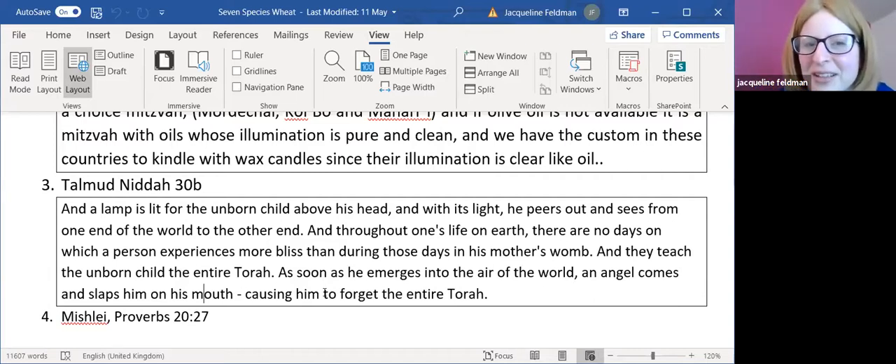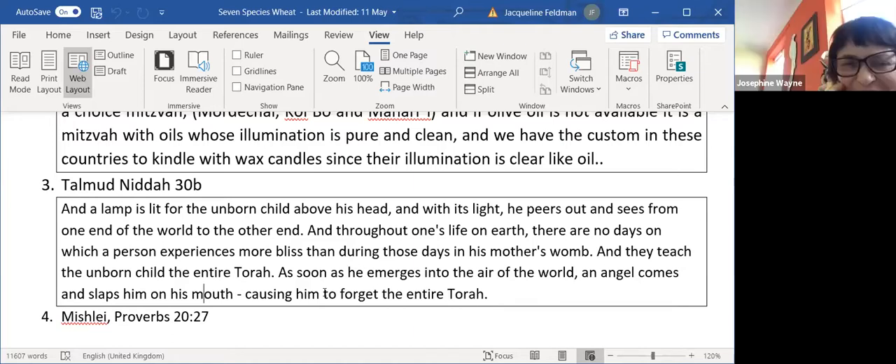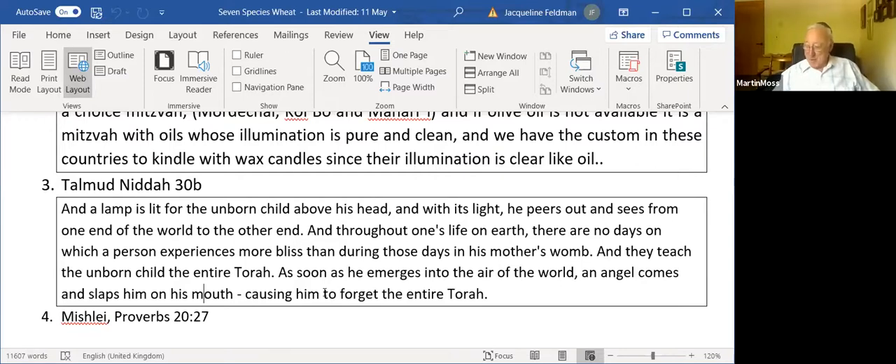I've heard stories of people who had brain surgery — a lady had surgery, they touched something connected to memory, and she sang an entire opera when she woke up. She'd never been to the opera in her life, but her mother had when she was pregnant with her — and that was a memory in her brain. We do believe in the idea of reincarnation, but you never know how deeply ingrained those memories are. My question is: if an angel is going to teach you the whole Torah in utero, what on earth is the point if you forget it all as soon as you're born?